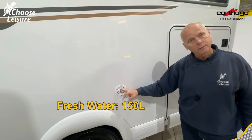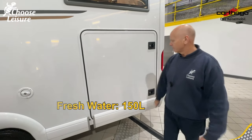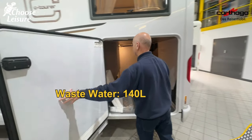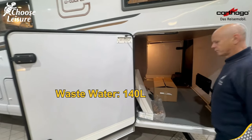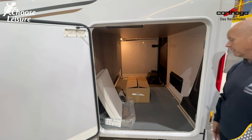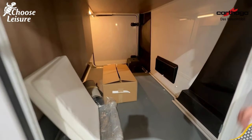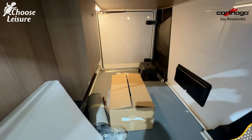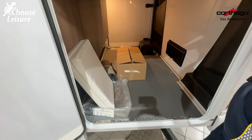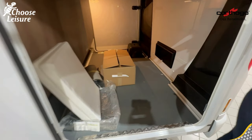Moving down the van we have a fresh water fill point — that's how you get your fresh water in — so your 150-litre fresh water tank. The waste tank on this particular vehicle is 140 litres, so it's near enough litre for litre. 150 fresh, 140 waste. And look at this massive garage — you can get a scooter in there. Cathargos are known for having these deep garages; one of those little electric scooters would be perfect.